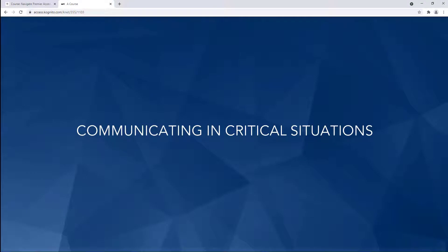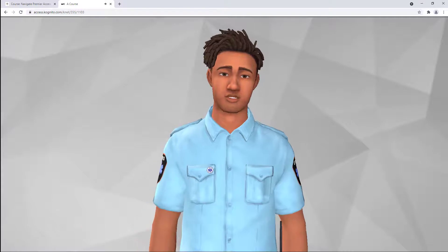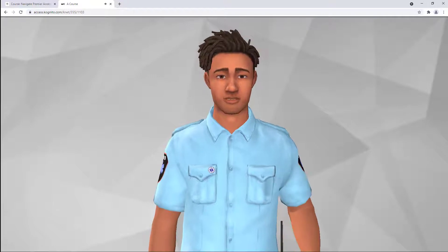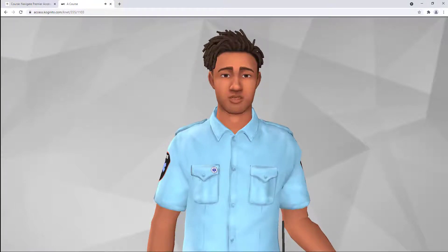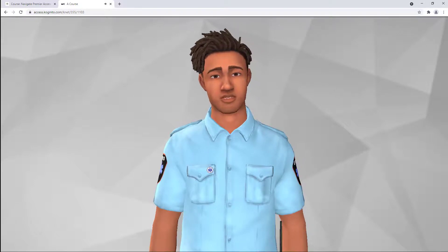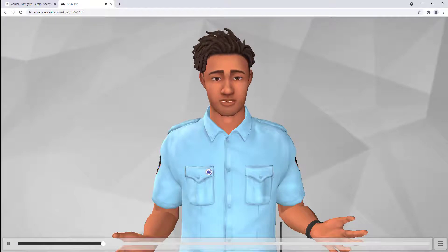And finally, our latest asset to the Navigate book bag is our brand new soft skill simulations. In talking with a patient in a calm and compassionate way, they let me know they injured their shoulder while lifting a suitcase and felt like their heart was going a million miles a minute. I knew I needed to take swift action because this was likely not a shoulder injury. In moments like that, how we communicate is the key to helping us get the vital information we need.